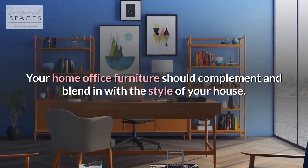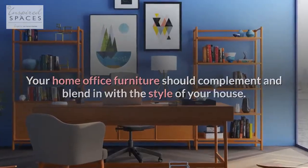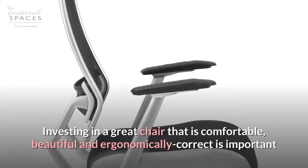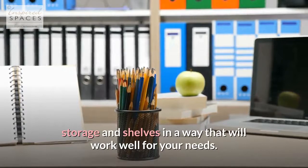Your home office furniture should complement and blend in with the style of your house. Investing in a great chair that is comfortable, beautiful, and ergonomically correct is important. Position your desk, storage, and shelves in a way that will work well for your needs.